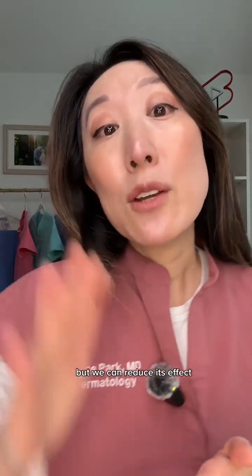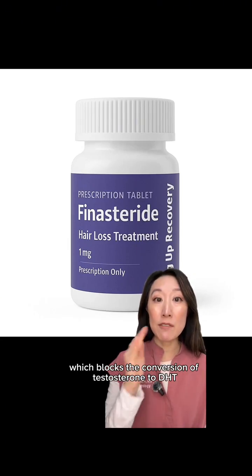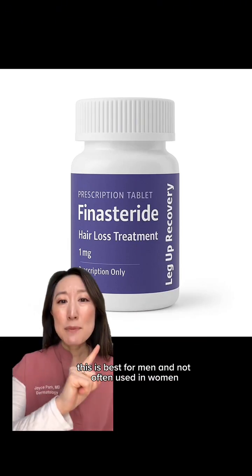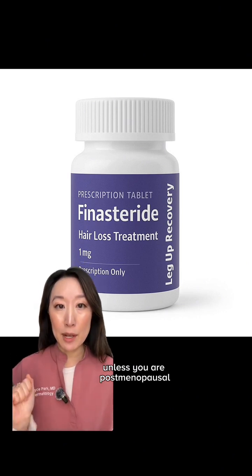We can't stop our body's production of DHT completely, and to be honest, that's not the goal. But we can reduce its effect using evidence-based treatments. Examples include oral finasteride, which blocks the conversion of testosterone to DHT. This is best for men and not often used in women unless you are post-menopausal.